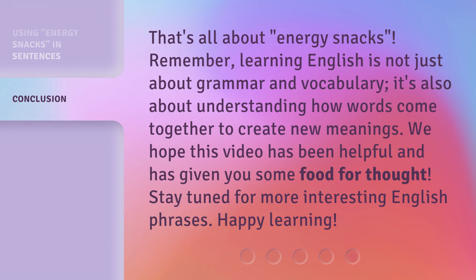That's all about energy snacks. Remember, learning English is not just about grammar and vocabulary — it's also about understanding how words come together to create new meanings. We hope this video has been helpful and has given you some food for thought. Stay tuned for more interesting English phrases. Happy learning!